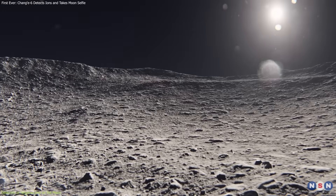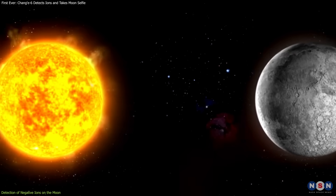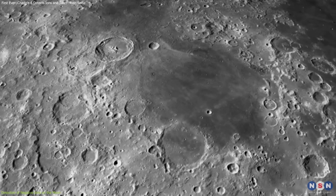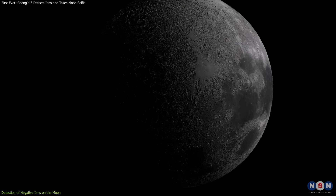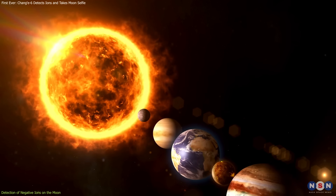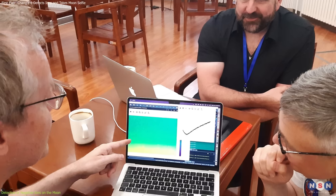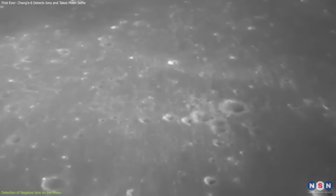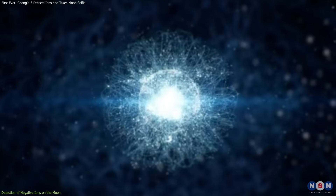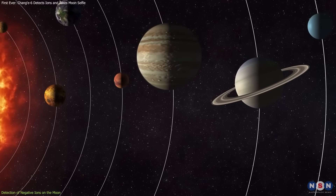Negative ions are crucial for understanding the Moon's surface environment and its interactions with solar radiation. Their detection opens new avenues for studying the lunar surface and other airless bodies, offering insights into conditions on the Moon and potentially other planets and moons without atmospheres. According to Neil Melville, ESA's technical officer for the NILS experiment, the high-quality data collected is a significant achievement, providing a pathfinder for exploring negative ion populations on other airless bodies in the solar system.